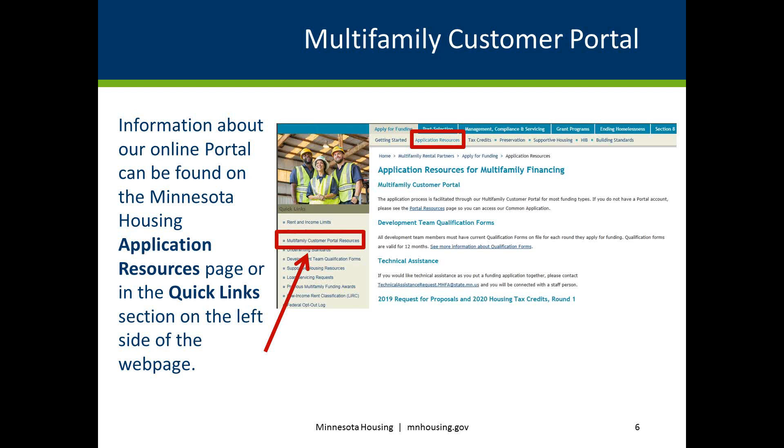The multifamily customer portal is the agency's web-based application tool for applicants and the primary method for submission of application items. Unless otherwise noted, application materials including supporting documentation must be uploaded to the portal. The portal allows customers to log in, create a customized application checklist based on the type of proposal they will submit, upload all application materials, and eventually collaborate on documents in the due diligence phase.